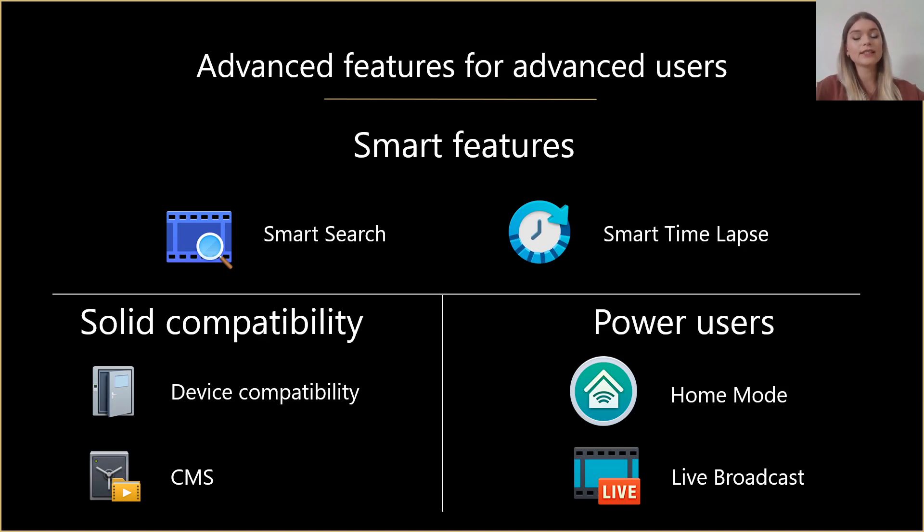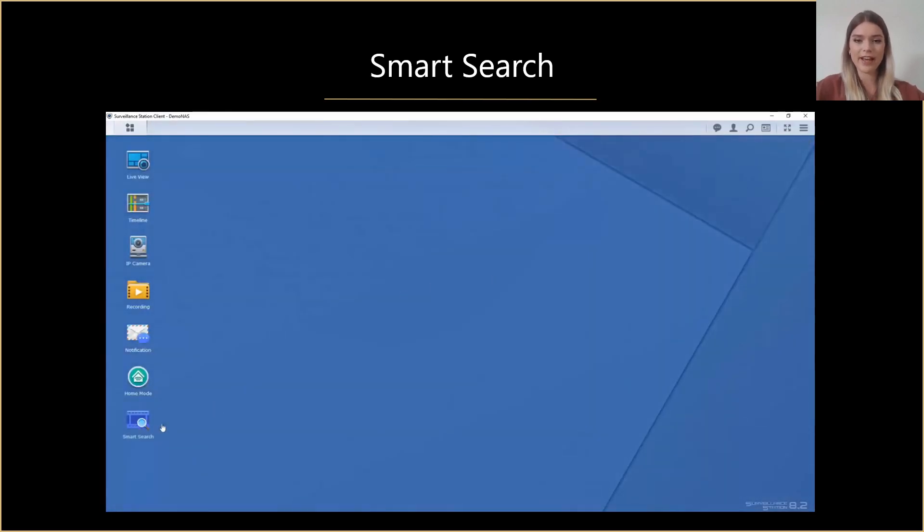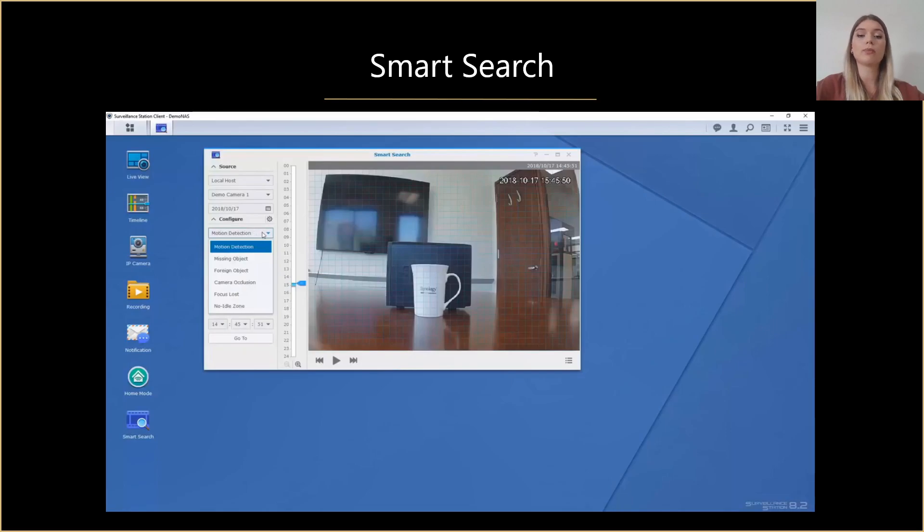Apart from the basic functionalities, there are also several advanced features such as smart search, smart timelapse, home mode, and live broadcast, as well as compatibility with different devices and CMS. Smart search allows you to look for specific actions in recordings like motion detection or a missing object. As an example, we highlight a cup and smart search will run through the day and automatically create a video clip of this cup going missing.